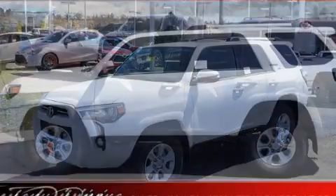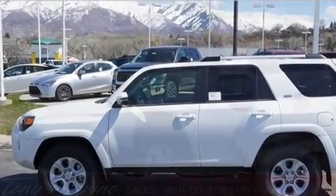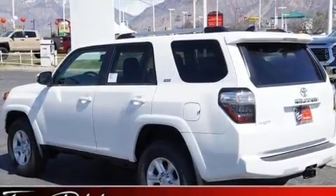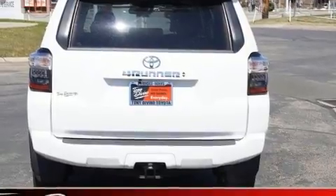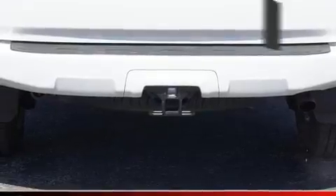Toyota infused the interior with top-shelf amenities such as a rear window wiper, a tachometer, a built-in garage door transmitter, heated seats, skid plates, and power front seats.